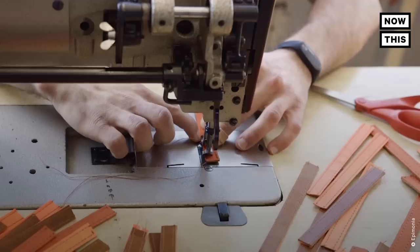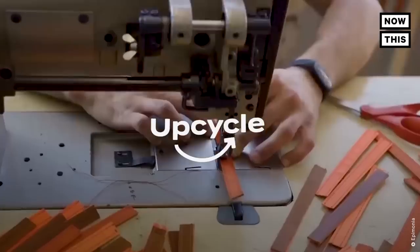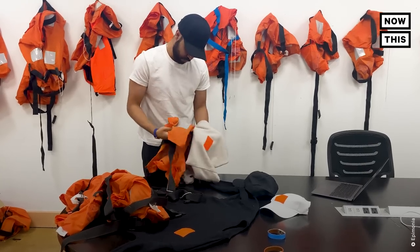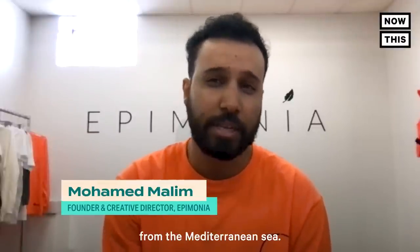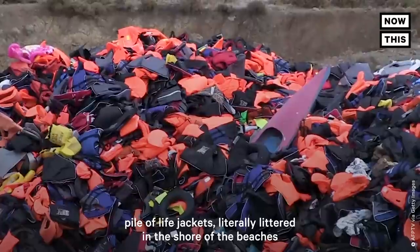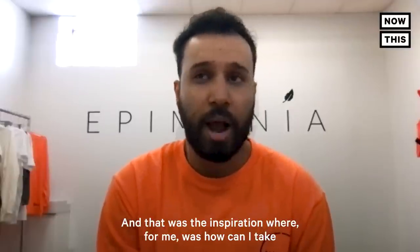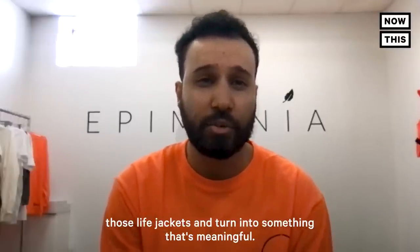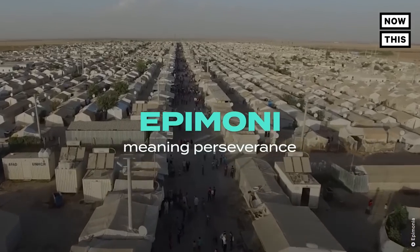How does one bracelet accomplish all of that? We're about to find out, as we explore how all of this gets upcycled into these. This is Mohamed Malim. As a former Somalian refugee himself, he's the one that saw these images and was inspired to do something about it. He saw Syrian refugees crossing the Mediterranean Sea, and a whole pile of life jackets literally littered on the shores of Lesbos. That was the inspiration — how can he take those life jackets and turn them into something meaningful? So in 2018, out of the University of St. Paul in Minnesota, Mohamed founded Epimonia, from the Greek word Ipimoni, meaning perseverance.